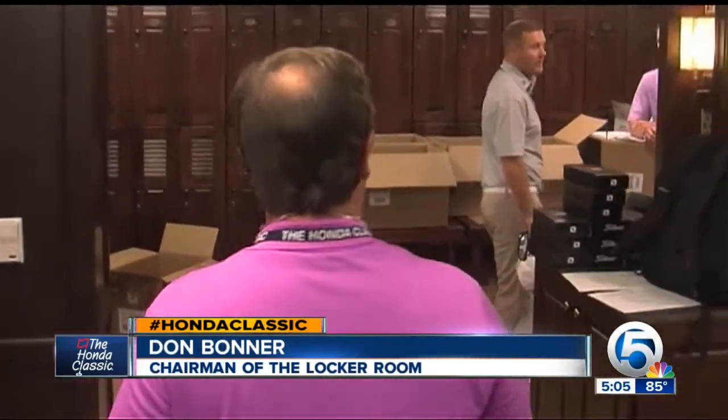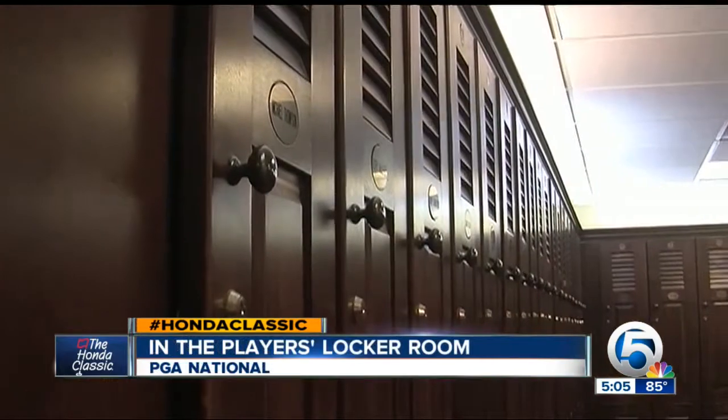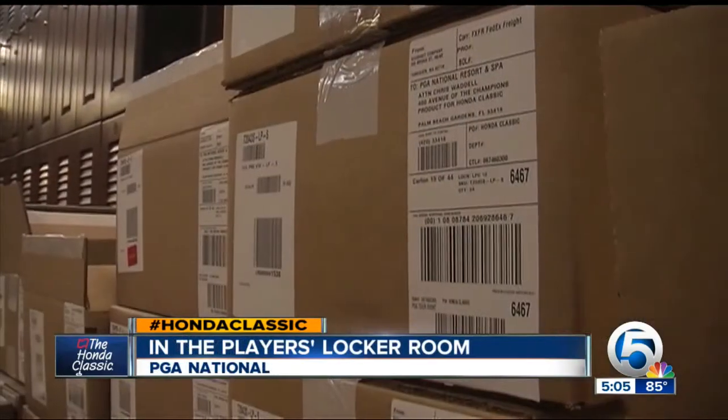But today is not serene for Dan Bonner. As chairman of the locker room, he oversees the stocking of the lockers. Today, it's pandemonium.